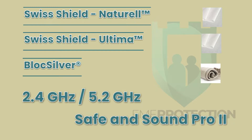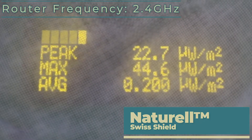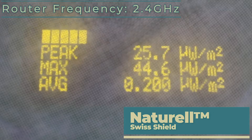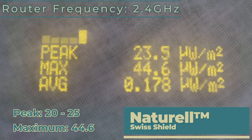Here we have a Safe and Sound Pro 2 high-frequency microwave monitor encased in one layer of Swiss Shield Naturale, with a Wi-Fi router two and a quarter meters away emitting a signal at 2.4 GHz. The peak and maximum readings are the ones we're interested in — you can see it's in the low to mid 20s for the recurring peak, and the maximum signal we've seen has been 44.6 mW per square meter.